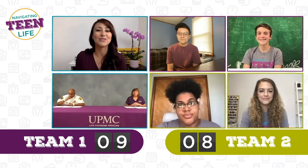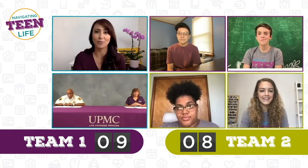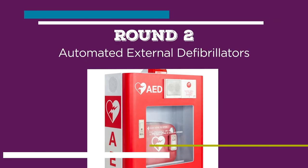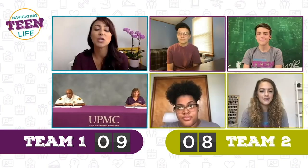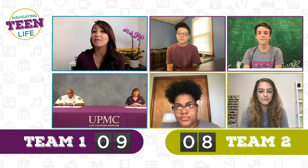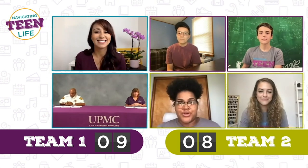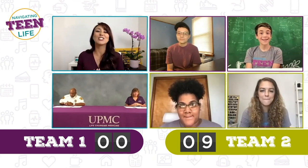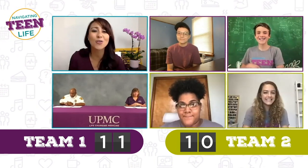On to round two: automated external defibrillator. True or false: an AED analyzes a heart's rhythm and can deliver an electrical shock to reestablish an effective heartbeat. Naya says true, Austin says true, Finn says true, Gabby says true. Excellent job, everybody — you guys got it all right.